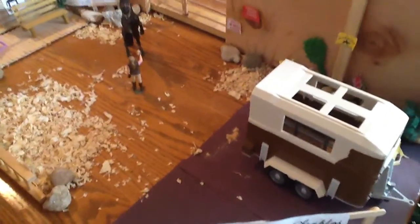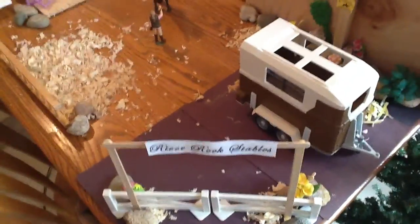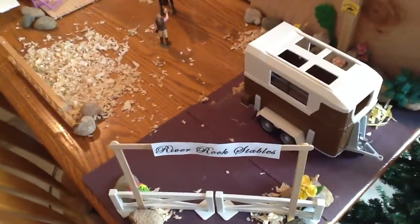So basically, this video, as you can tell by the title, there's huge updates to my barn — like, huge. It's great. So this is going to be, like, a half barn tour, but also an updates video.